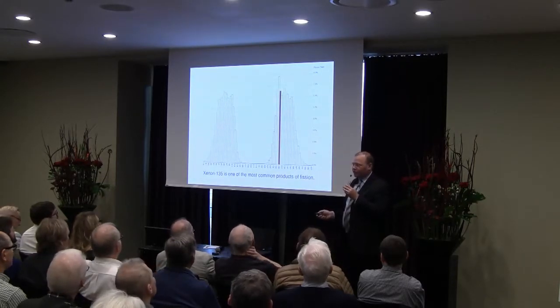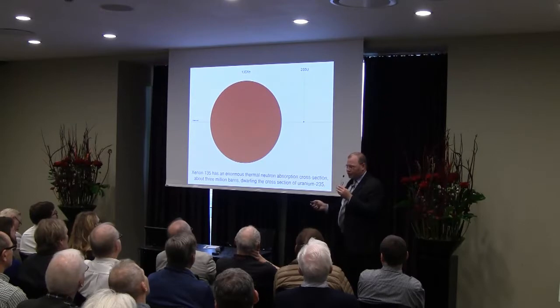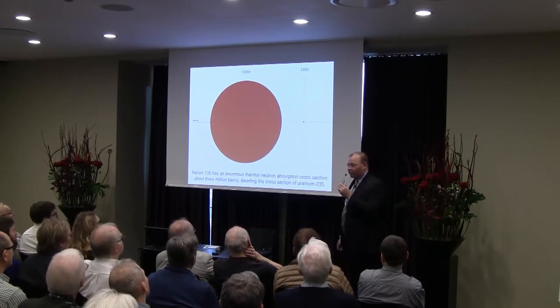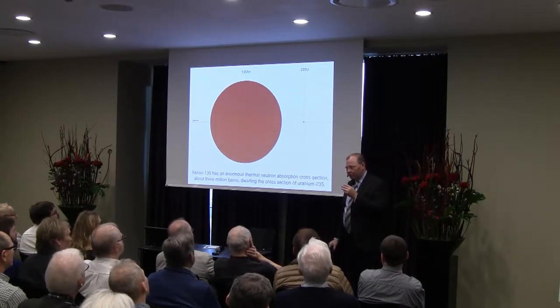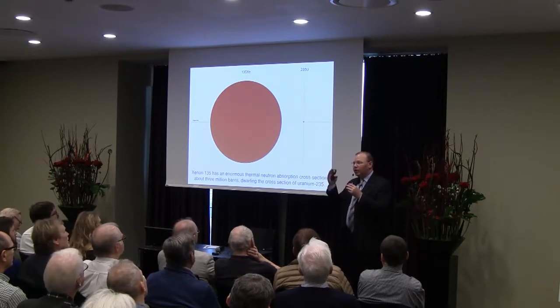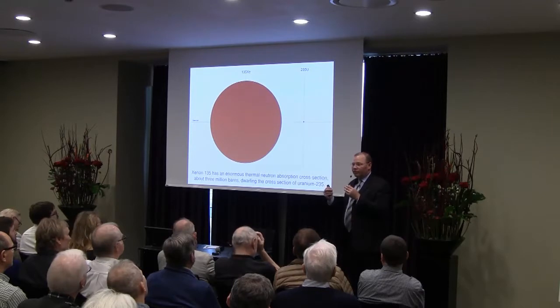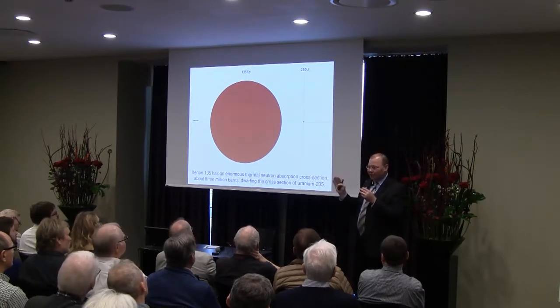Another important aspect of nuclear reactors has to do with a gas called xenon-135. It is a rather common product of fission with an enormous neutron absorption cross-section — comparing it to uranium-235's fission cross-section is like comparing the sun to the earth. Having a reactor that can reject this xenon is important — it allows the reactor to be more responsive and to follow the load. Normal solid-fueled reactors trap xenon-135 in their solid matrix, which has a retarding effect on the reactor's response. In liquid fuel, you can just about eliminate this concern.